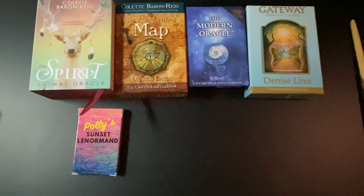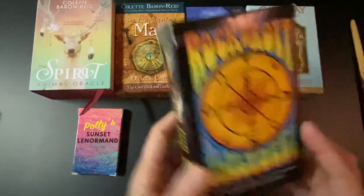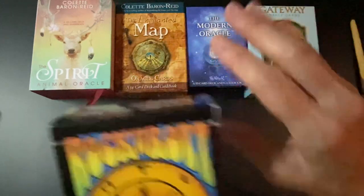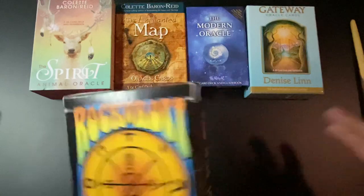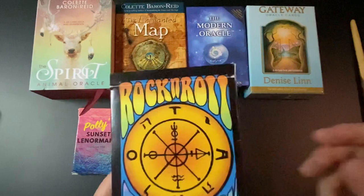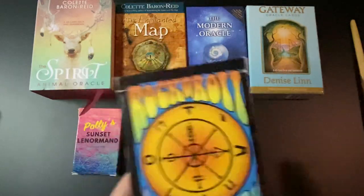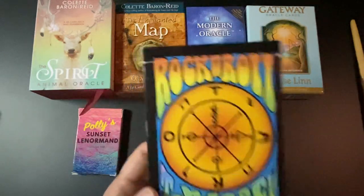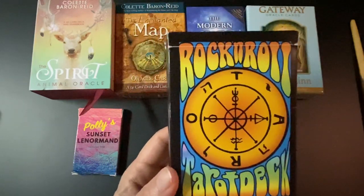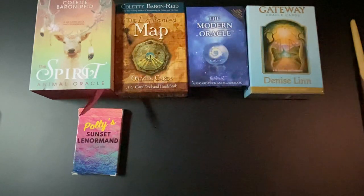If you want to combine tarot with the Petit Lenormand, you can just pull out your Major Arcana if you want to use tarot for your theme and Petit Lenormand for details. You can pull out just the court cards if it's about information regarding a specific person, or you can use the full deck — whatever you want.